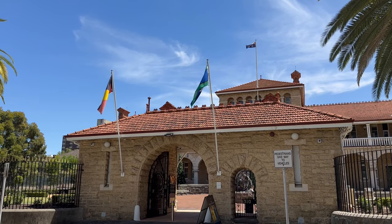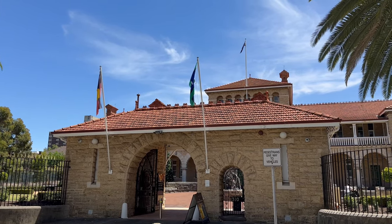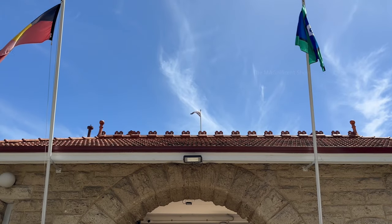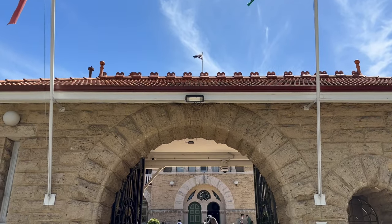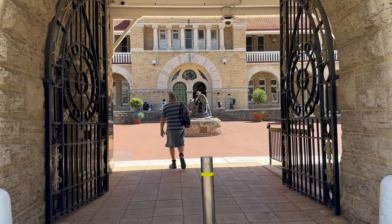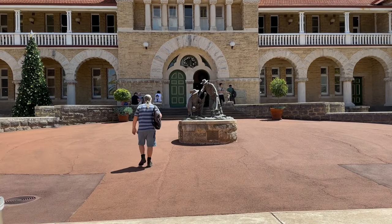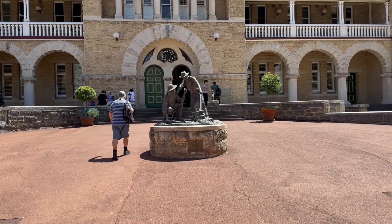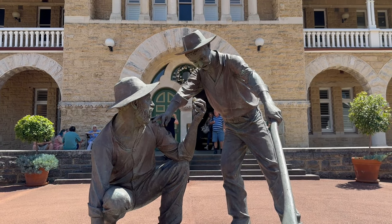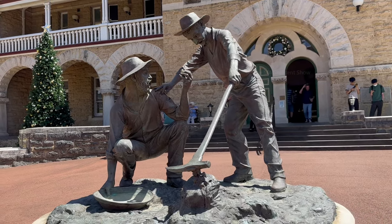This place is situated in the Perth city. It's an old building like a palace, and at the entrance you can find the Australian Indigenous flag, National flag and Torres Strait Island flag flying. Going past through the gate, you can see a statue of two gentlemen named William Ford and Arthur Bailey — they were the first ones to find gold officially in Western Australia.